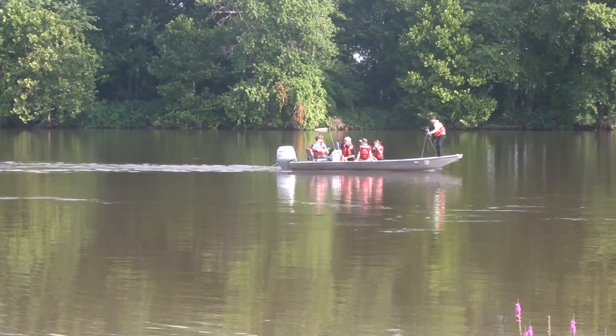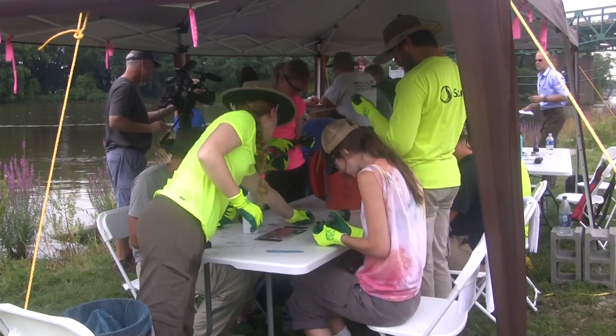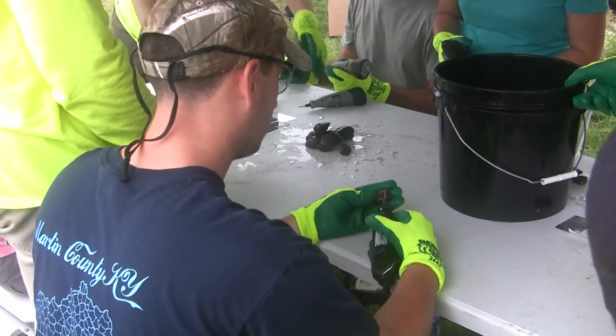As we do that, we'll have a boat that'll ferry them down here to us. And here on the bank we've got a crew of people that will be marking mussels.